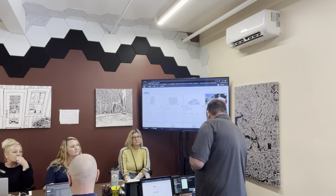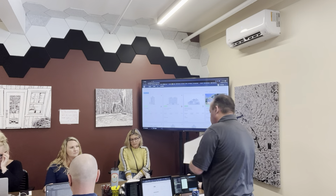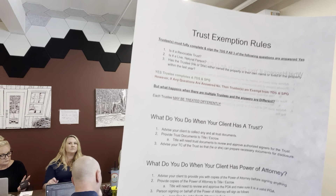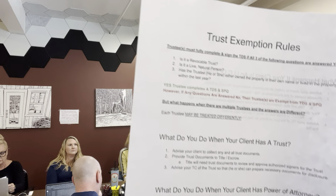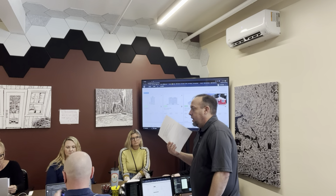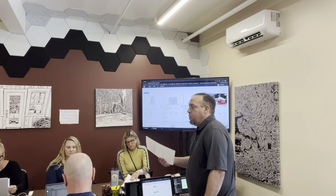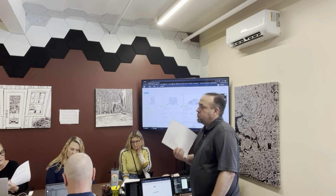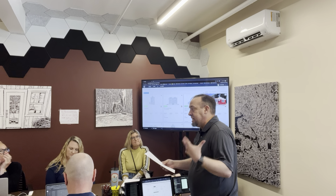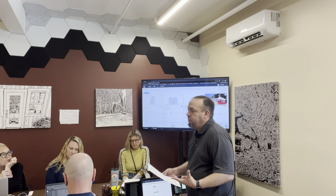You guys all got this handout that I put together, giving you some basic information on certain items that have been coming up a lot — trusts, LLCs, exemptions, things like that. So when you're dealing with a trust, there are certain rules that will make a seller exempt from doing certain disclosures. There are three basic questions you have to ask, and if they answer all of these questions yes, then they are required to provide a TDS and SBQ.